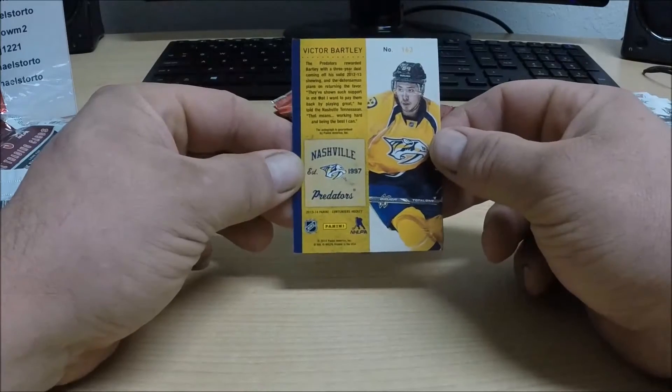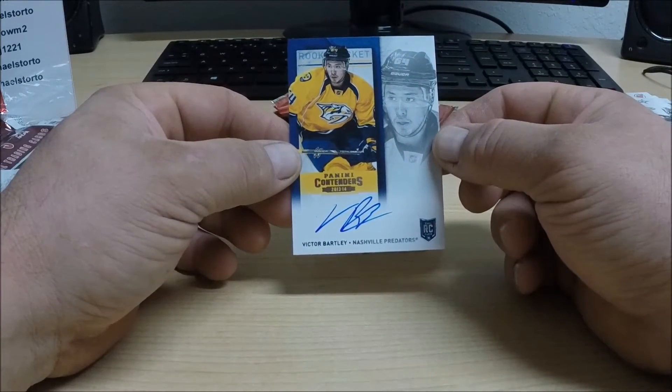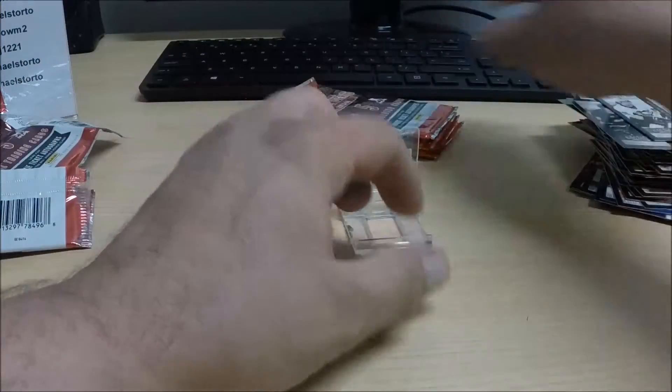For the Nashville Predators — Victor Bartley, autographed rookie card. Predators tonight belong to Aaron Ohm 2.